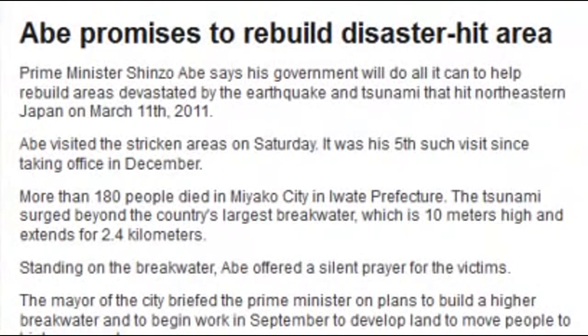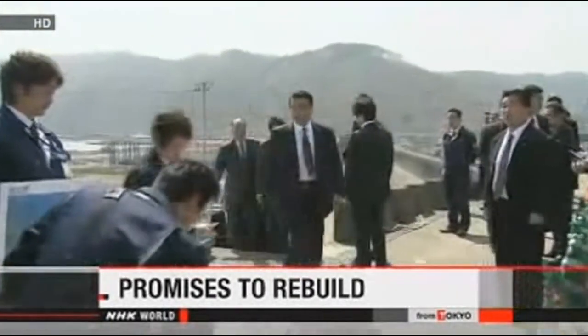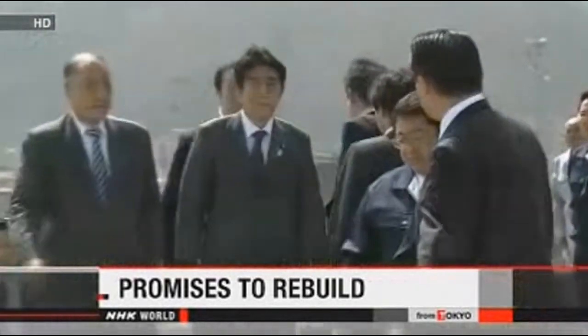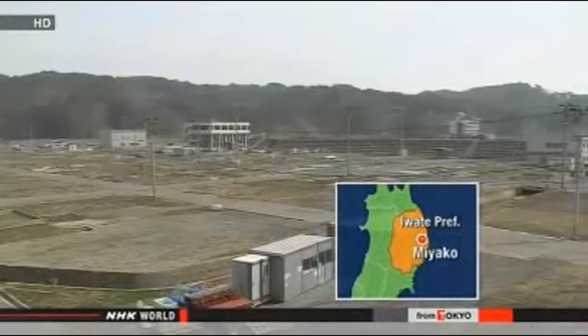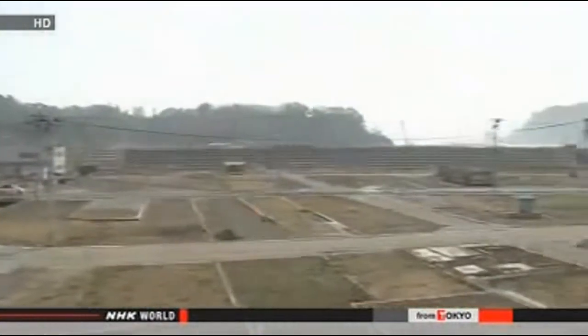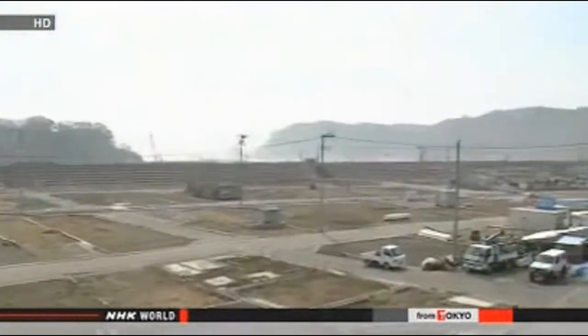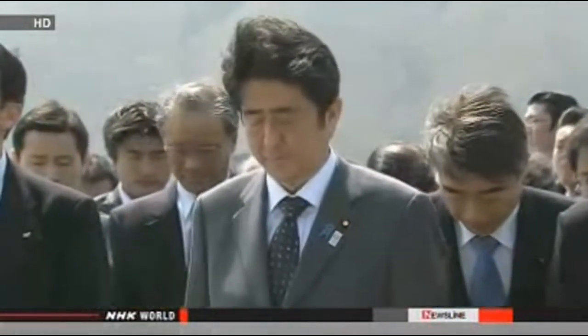Prime Minister Shinzo Abe says his government will do all it can to help rebuild areas devastated by the earthquake and tsunami that hit northeastern Japan two years ago. Abe visited the stricken areas on Saturday — it was his fifth such visit since taking office in December. More than 180 people died in Miyako City in Iwate Prefecture. The city had boasted one of the largest breakwaters in the country, at 10 meters high and over 2 kilometers long, but the tsunami surged beyond it. Standing on the breakwater, the Prime Minister offered a silent prayer for the victims.